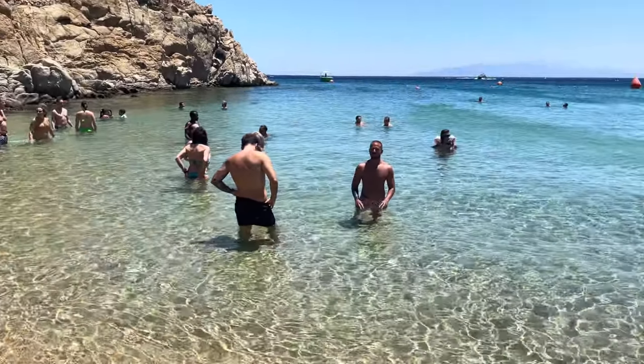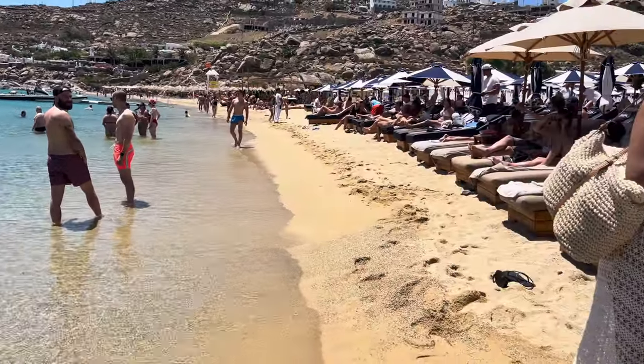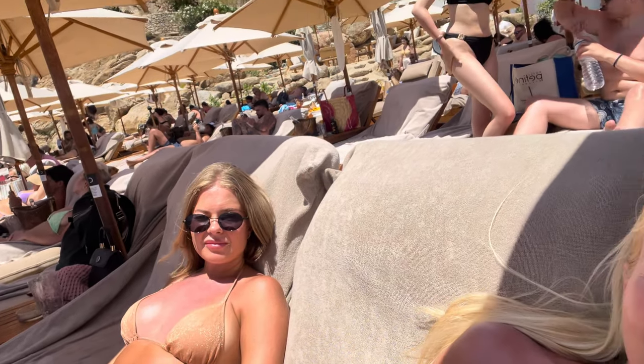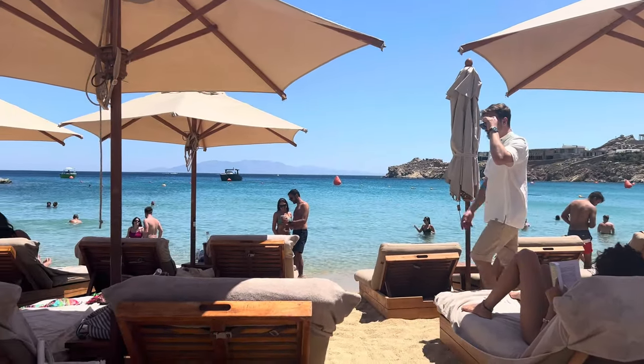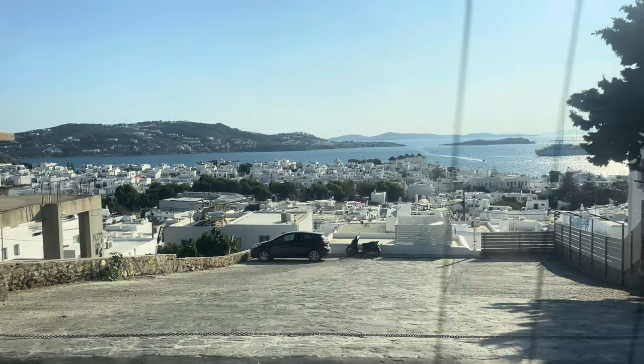This is the beach — it is so beautiful! We're out here vibing and tanning. Okay, now we are getting ready to go to Suma, so we've been at the beach all day. This is what I'm wearing tonight — this flowy dress from Sarah.